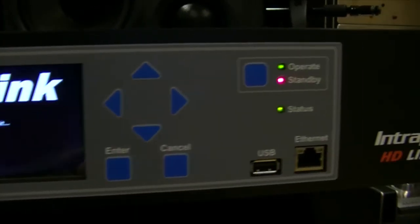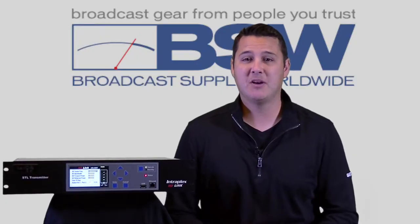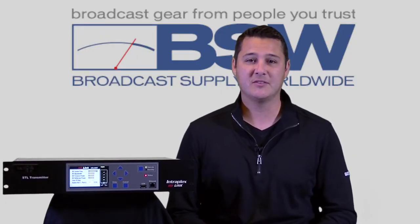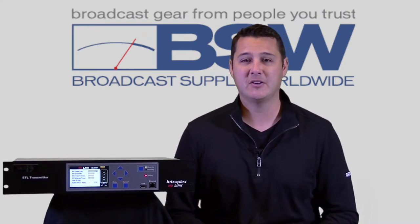The Intraplex HD-Link. Designed with you in mind, the Intraplex HD-Link features robust, rock-solid operation that you can count on for years to come.